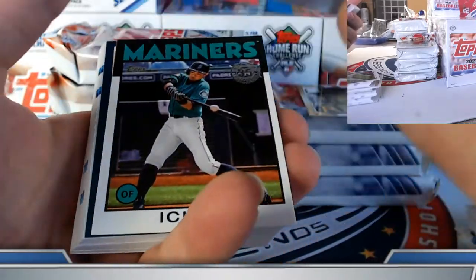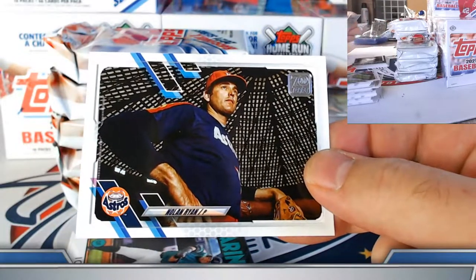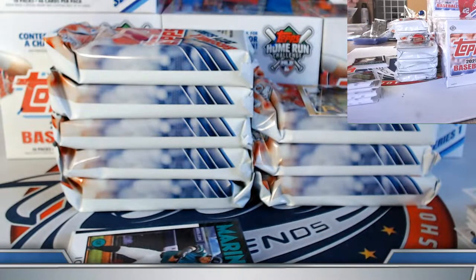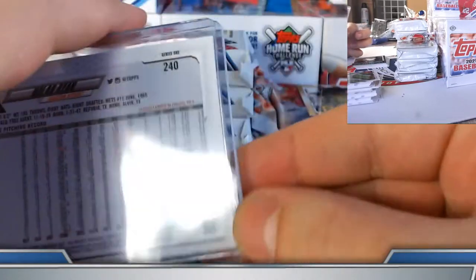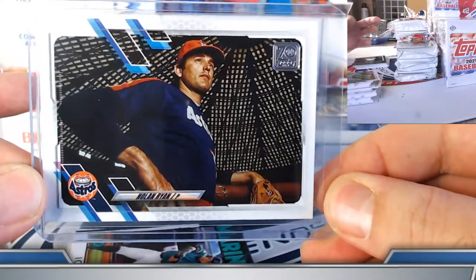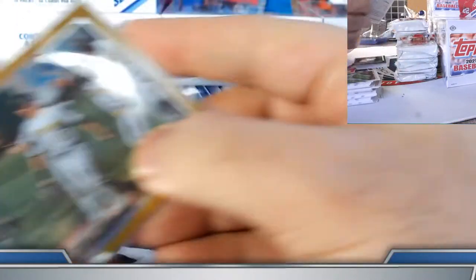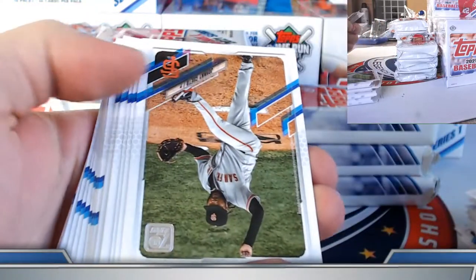Nice — haven't seen this one yet. Nolan Ryan on the image variation short print, in the good old Astrodome. First short print — let's check the code. Congrats! Nolan Ryan image variation short print. Pirates gold foil team card. Pedro Devers on the 70 Years of Topps insert.